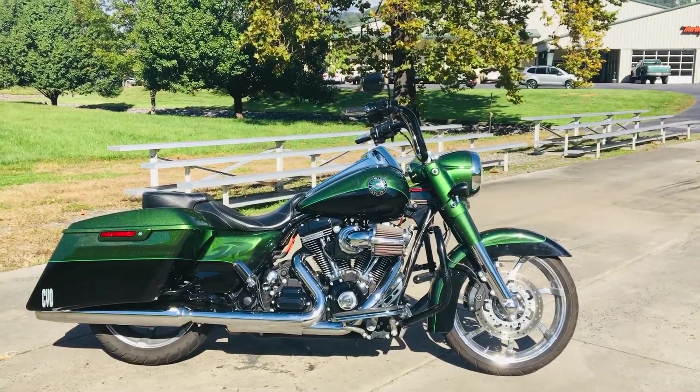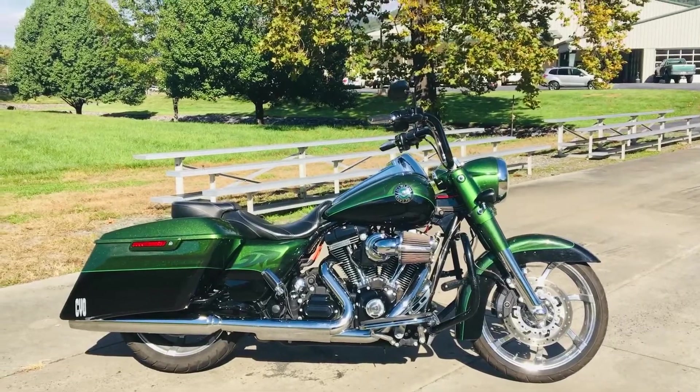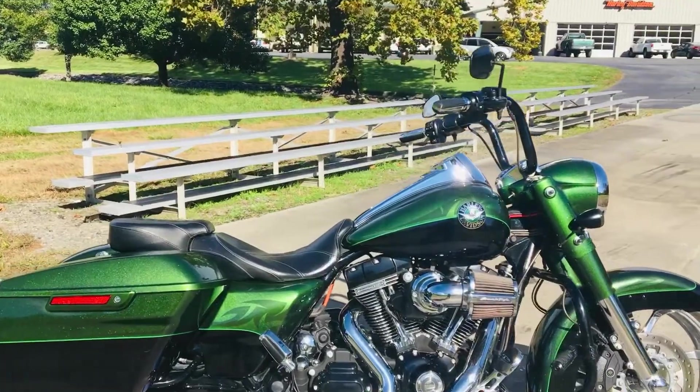Hey guys, it's Chris Down here at the Harley-Davidson of Asheville. Check her out. 2014 Road King Screaming Eagle CVO. This thing is beautiful. I love the green custom paint.